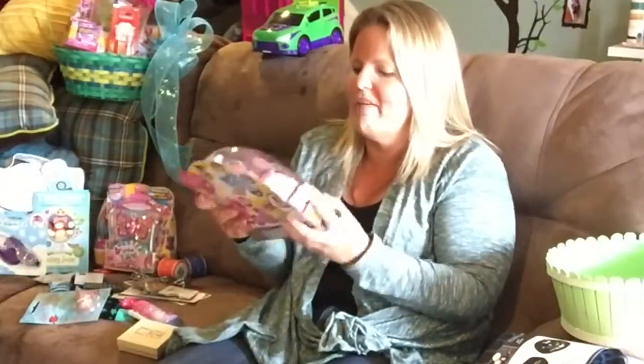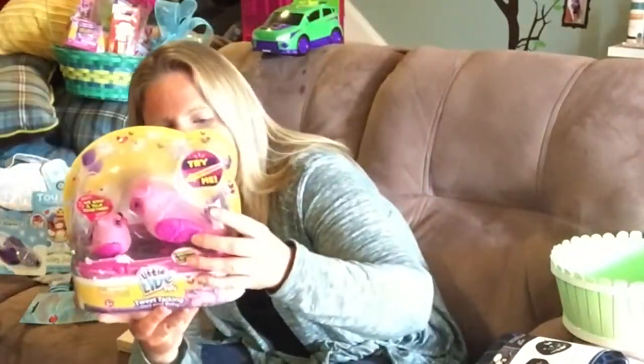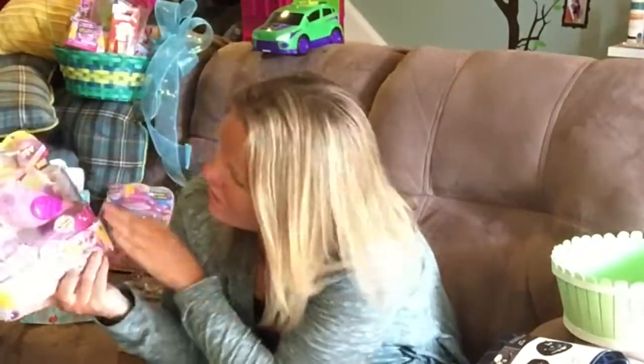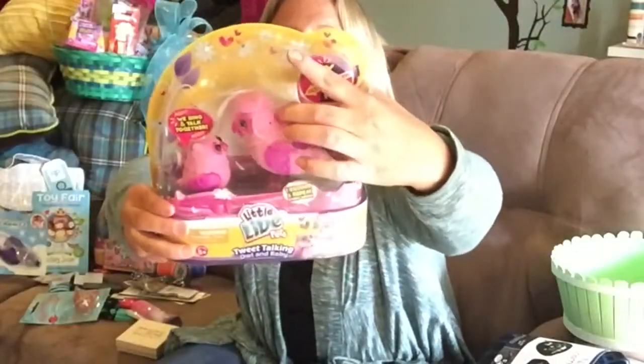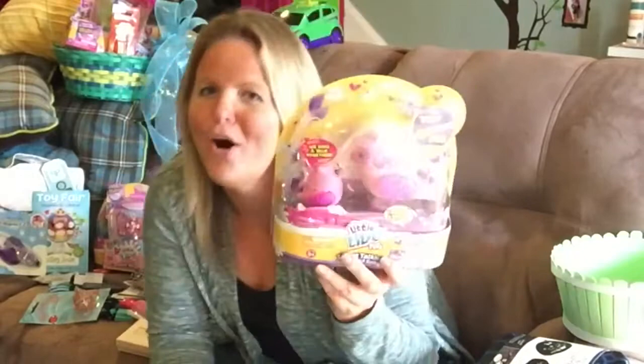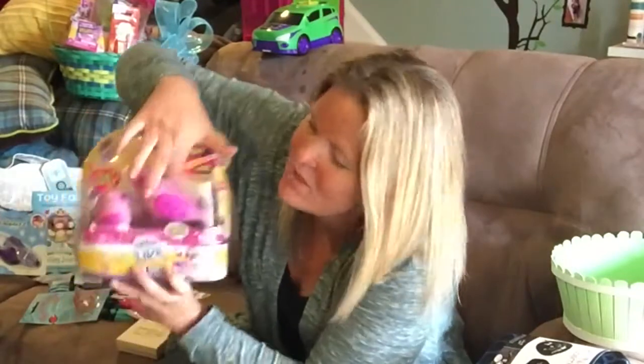This is the Littlest Pet Shop. Everybody knows who they are. This is the latest that they have — the Sweet Talking Owl and Baby. The mama bird feeds the baby bird. Isn't that cute? Kinda gross.